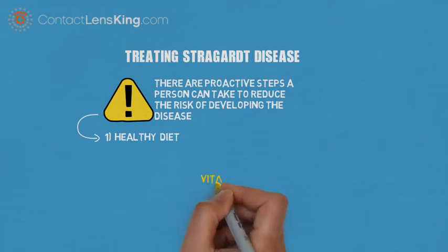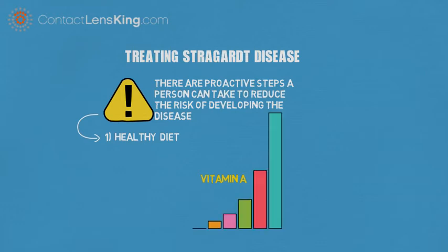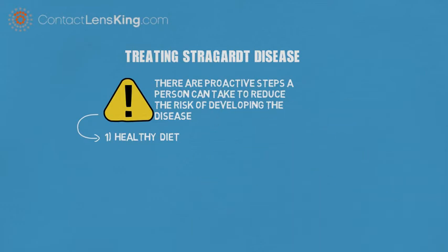Healthy Diet. Evidence has shown that high doses of certain vitamins, such as vitamin A, can accelerate the degeneration process. By following a recommended diet, a person might be able to avoid this acceleration.